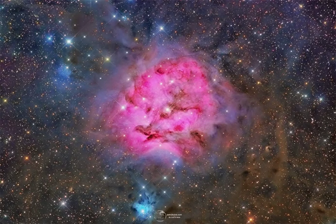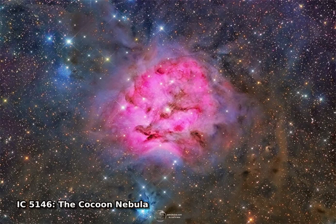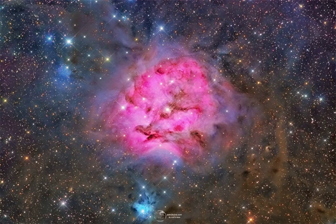Inside the Cocoon Nebula is a newly developing cluster of stars. Catalogued as IC 5146, the beautiful nebula is nearly 15 light-years wide. Soaring high in northern summer night skies, it's located some 4,000 light-years away toward the constellation of the Swan, Cygnus.